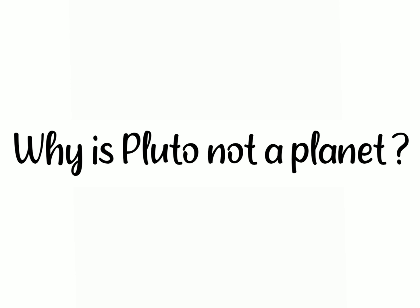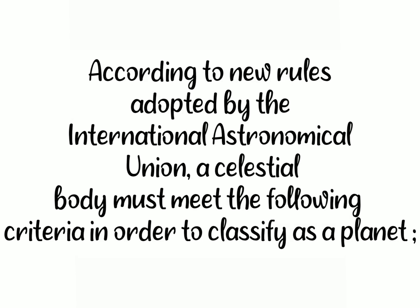So now let's answer the most important question: why is Pluto not a planet? According to new rules adopted by the International Astronomical Union, a celestial body must meet the following criteria in order to classify as a planet.